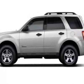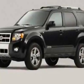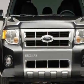Come take a look at this 2010 Ford Escape. This Escape has just under 38,000 miles. For your protection, this vehicle has a factory warranty.